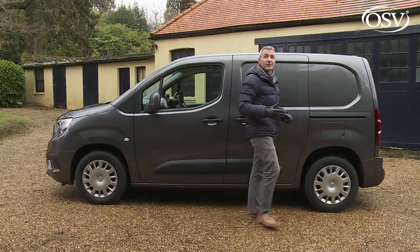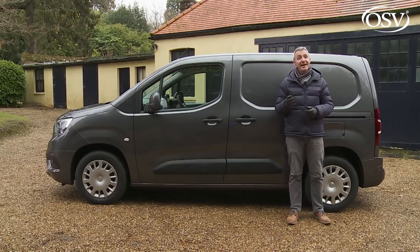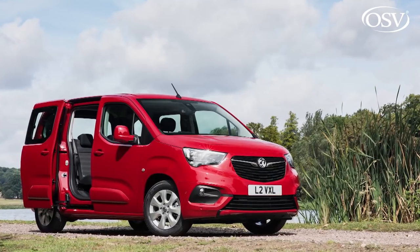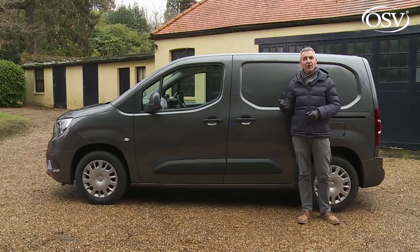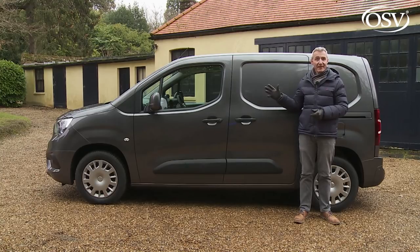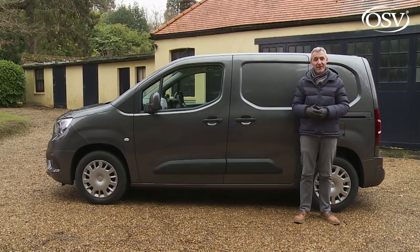Neither body length offers a high roof option, but the 100 HP diesel version of the longer L2 variant can be had in crew van form with a second seating row. There is also a separate MPV car version, the Combo Life, though that's not our focus here. Across the Combo Cargo range there are three trim levels: Edition, which is what you need for the base 75 HP diesel; mid-range Sportive, which is what we have here; and at the top, for standard van versions only, the Limited Edition Nav variants.